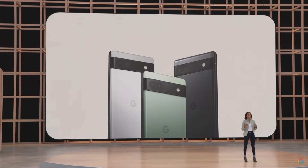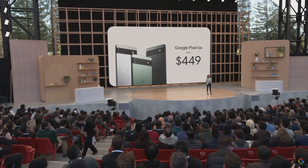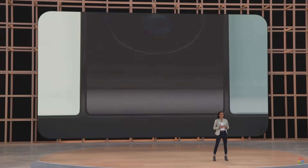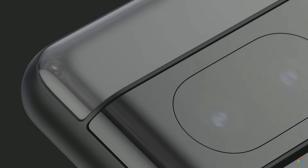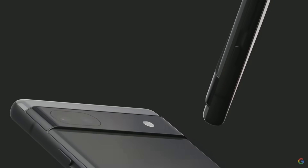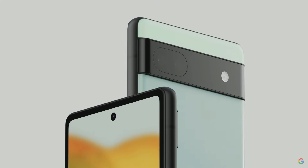Pixel 6a delivers the helpful, personal Pixel experience for the unbeatable price of $449. We truly believe it's the best smartphone we've ever offered for this price. Pixel 6a shares the same iconic design language introduced on Pixel 6 with a unique two-tone look and slim bezels surrounding our perfectly pocketable 6.1-inch display. You'll notice the Pixel camera bar, which houses our dual rear camera system with a 12-megapixel main and ultra-wide lens.